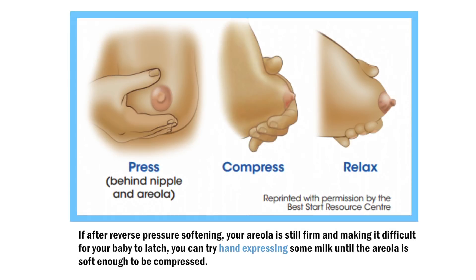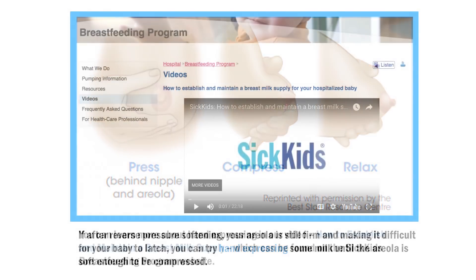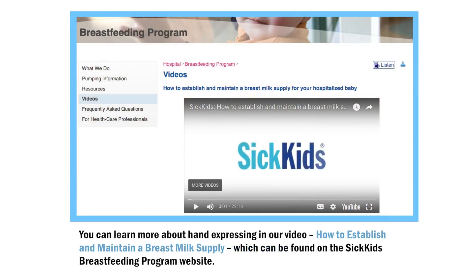If after reverse pressure softening your areola is still firm and making it difficult for your baby to latch, you can try hand expressing some milk until the areola is soft enough to be compressed. You can learn more about hand expressing in our video, 'How to Establish and Maintain a Breast Milk Supply,' which can be found on the SickKids Breastfeeding Program website.